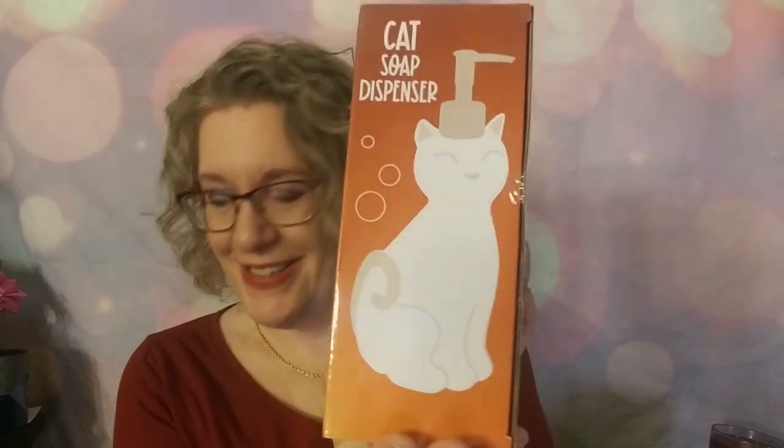The first and biggest thing I see in here is a cat soap dispenser — how cute is that! This is used for soap or lotion to make your decor more cat-tastic, and this is an $18.99 value.